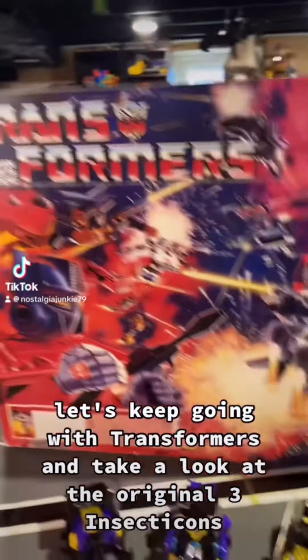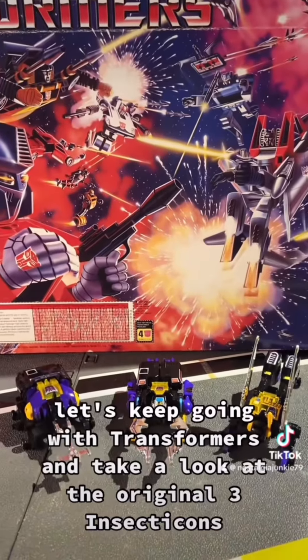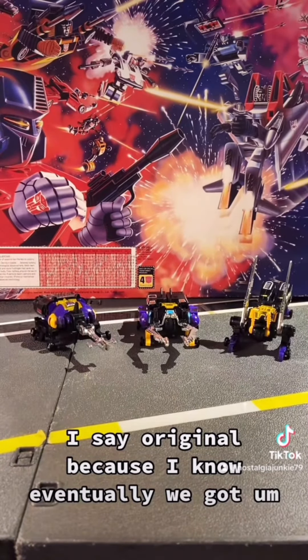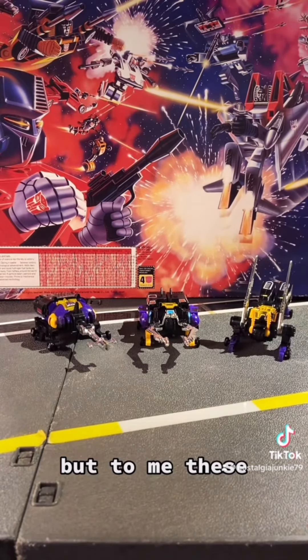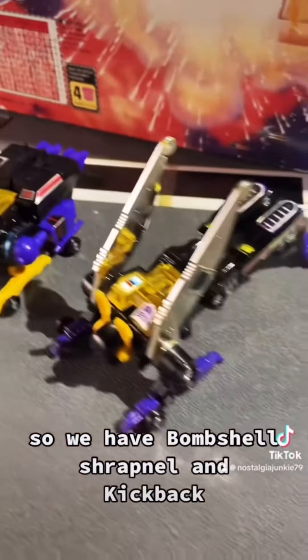Let's keep going with Transformers and take a look at the original three Insecticons released in 1985. I say original because I know eventually we got brightly colored deluxe Insecticons, but to me these are the three that matter. So we have Bombshell, Shrapnel, and Kickback.